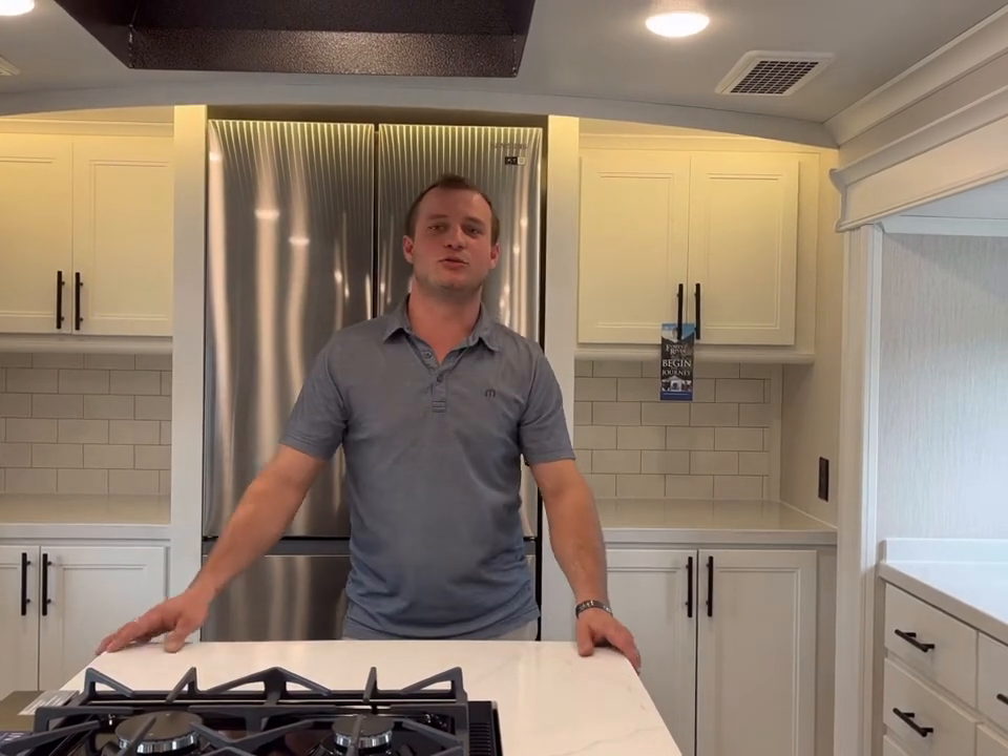Hey guys, this is Jeremy Miller at Royal RV Auto Center. I wanted to show you a new unit we just got back into stock. It is a 2022 42 FSKG with the white water premium paint package from the outside. Beautiful unit inside and out.